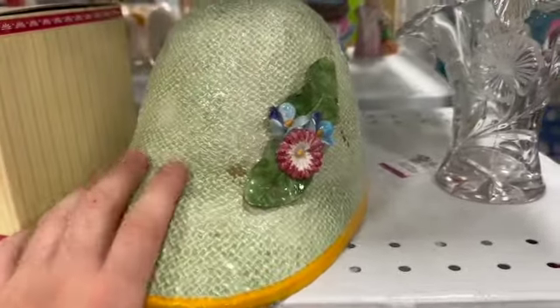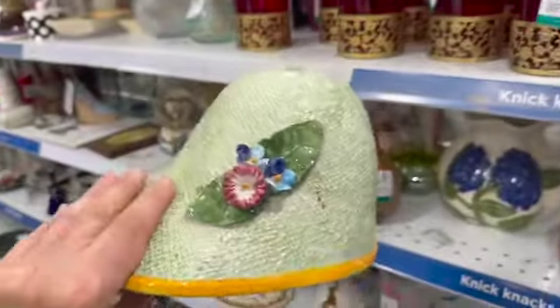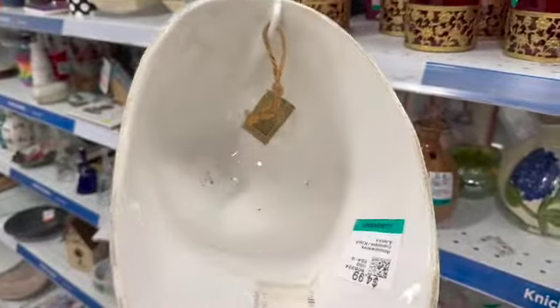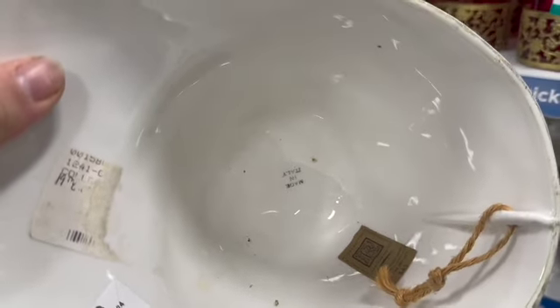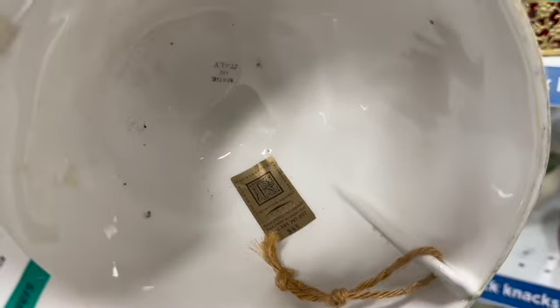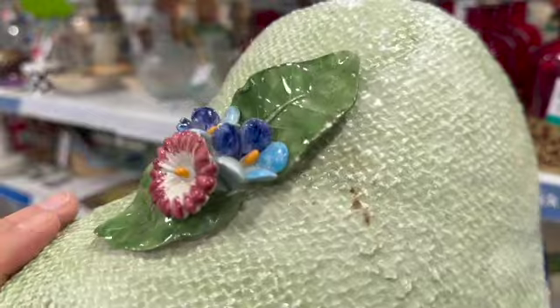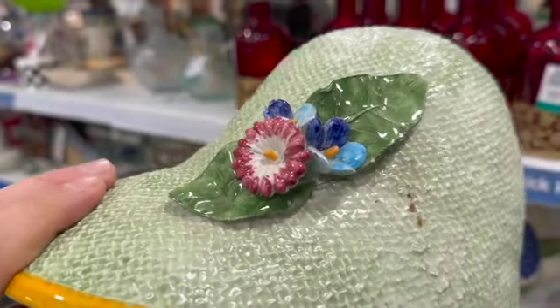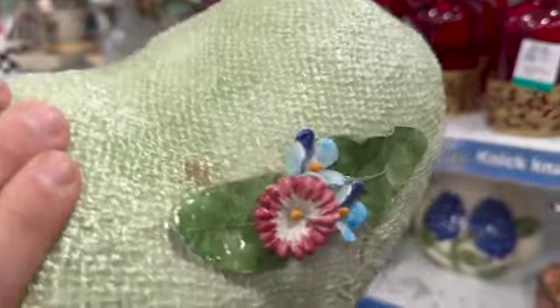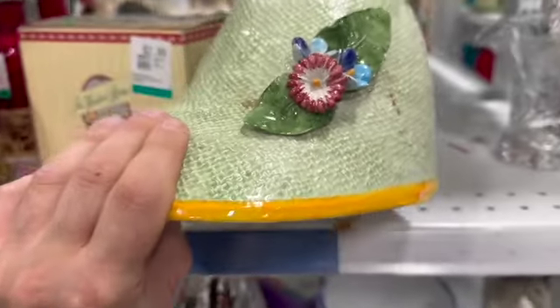I thought this porcelain hat was interesting — it was quite large and would look great on a wall. It had a sticker; it was made in Italy. But upon closer inspection, the flowers all had little chips on them, so I didn't pick up this hat today. But I loved that color green — sage green is just such a nice color.